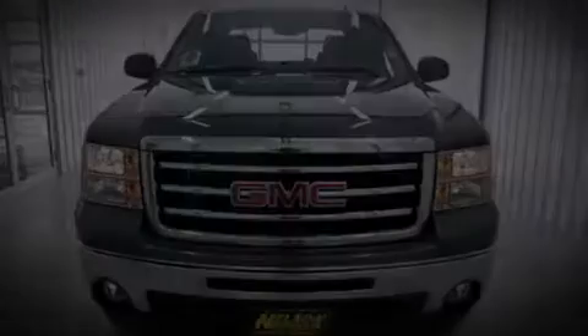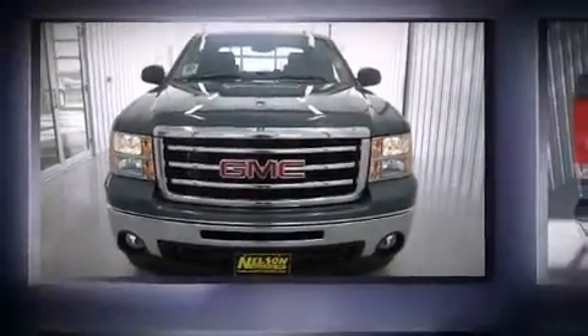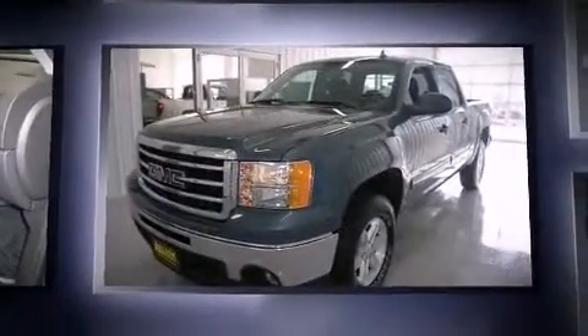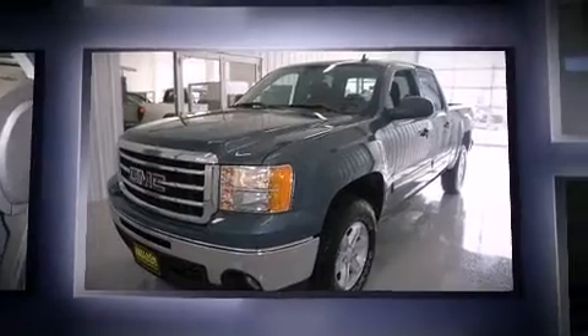Discerning drivers will appreciate the 2012 GMC Sierra 1500. It features four-wheel drive capabilities, a durable automatic transmission, and a powerful eight-cylinder engine.